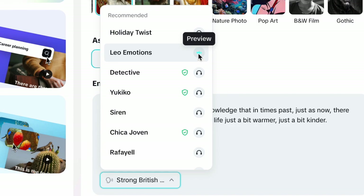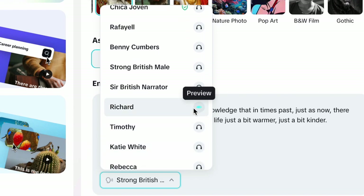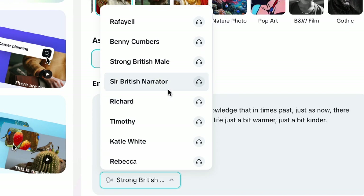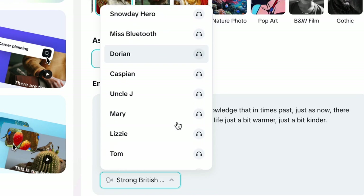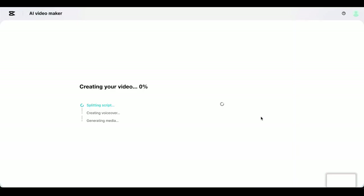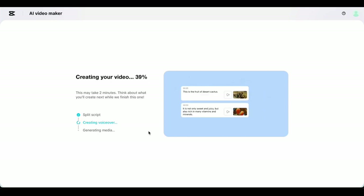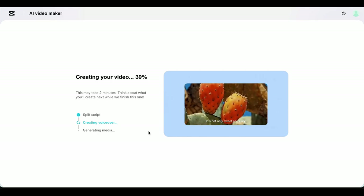Voiceover selection is critical — you want something warm and conversational, not too formal or robotic. Test different voices with a small sample of your script before committing to the full video. Remember, this voice will be putting people to sleep, so it needs to be genuinely soothing. Once you hit generate, CapCut's AI analyzes your script, generates relevant images, creates smooth transitions, adds subtle animations, and syncs everything with the voiceover. The whole process usually takes about 5 to 10 minutes per segment.